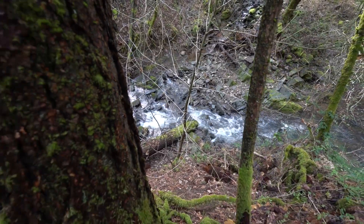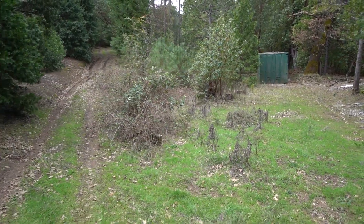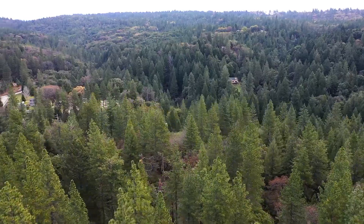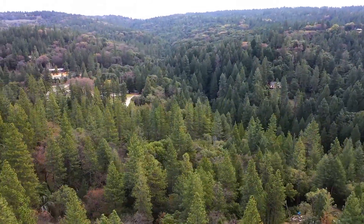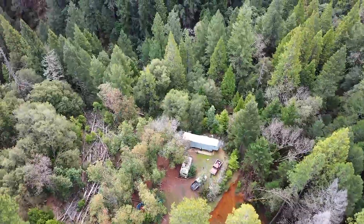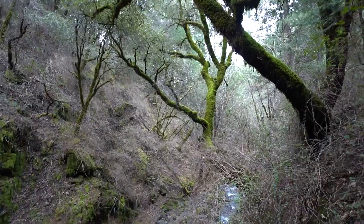Close to Jackson, California and all the modern-day conveniences. A short drive to Sacramento, Lake Tahoe, Kirkwood Ski Area, and wine tasting. Stroll down your path, enjoying the wildlife and natural beauty.